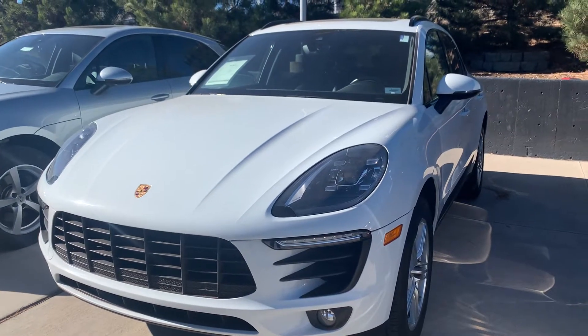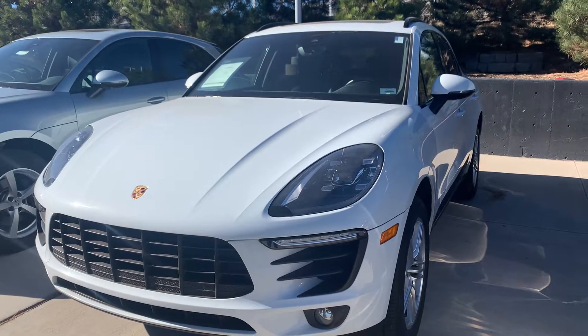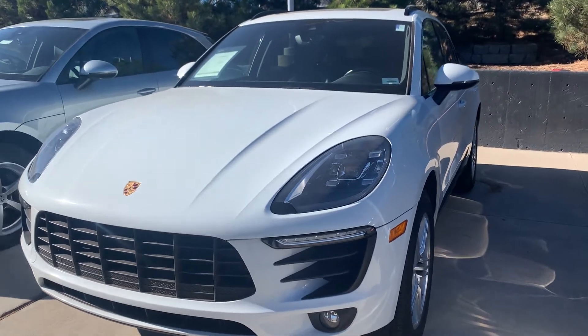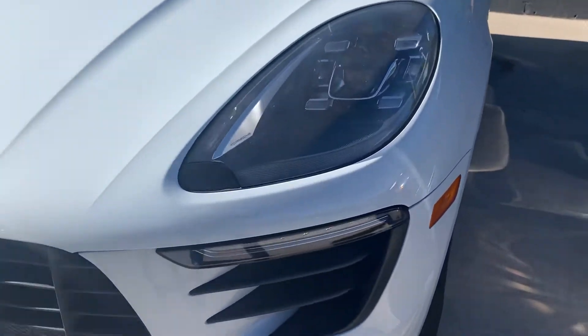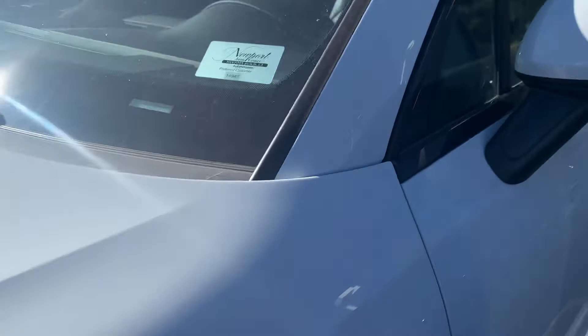Good morning, Nancy here at Porsche Colorado Springs coming at you today with this beautiful Carrera White Metallic 2017 Macan. We just got this one in inventory not too long ago and I do want to do a little walk-around video for you and just show you a few things about it.